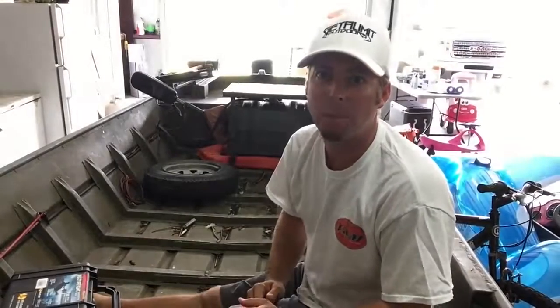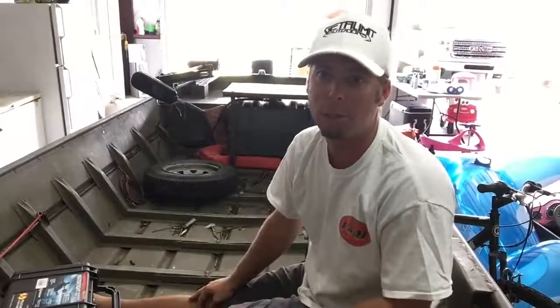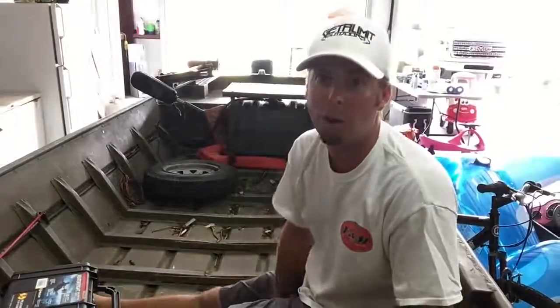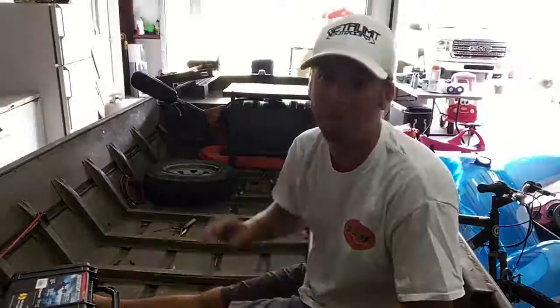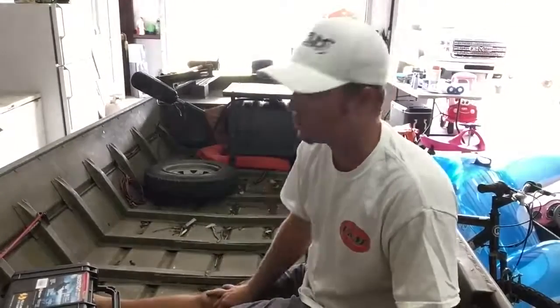Hey Gitter Limit fans, staff member Brooks Foresight here, sitting in my little flat boat. This is the boat that I use — it's my mud boat. I use it to go duck hunting and crawfishing, crabbing, frogging, stuff like that. But it's a little small boat and doesn't have any dry storage in it.